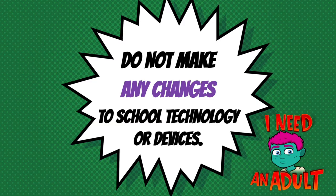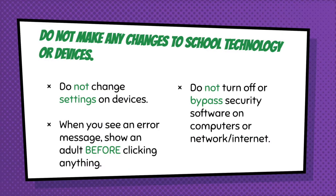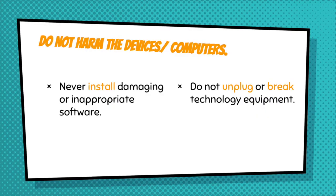Don't make any changes to school technology or devices unless you have permission. We keep our pass codes the same in elementary school so that we can help manage them. We keep only the apps that are needed for class on our devices. Do not change settings on your devices. Make sure when you see an error message, you show an adult before you click. Let's be safe and do not harm the devices and computers. We never install damaging or inappropriate software and we don't unplug or break technology equipment.